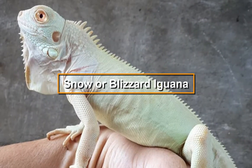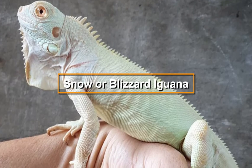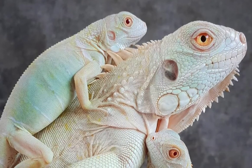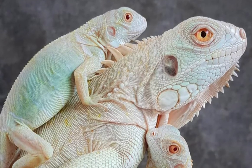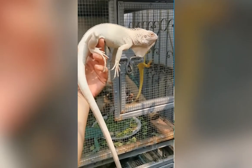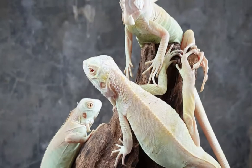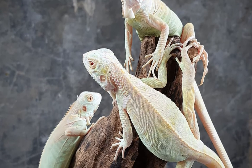Snow, or blizzard iguanas, are truly white — their whole body is white. The blizzard iguana has been artificially created by breeding a blue azanthic iguana with a tea albino in Brazil. This beautiful creation is mesmerizing to watch as it moves around with that bright white color, and it can show a few glimpses of color depending on the light.